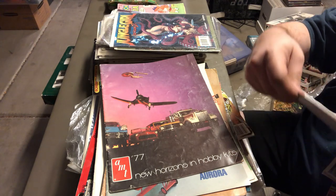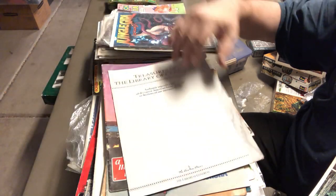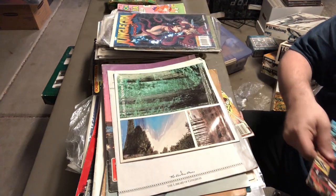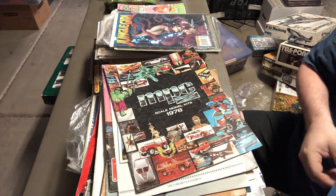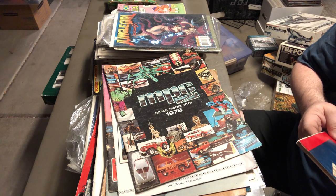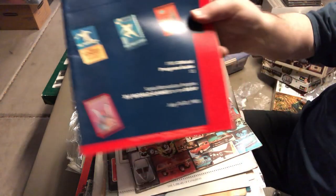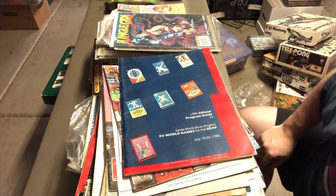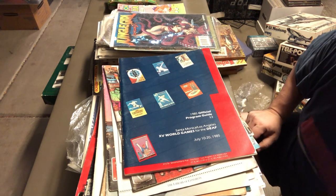There's also a 1978 MPC catalog with the Hulk on the front — that's cool. And a 1985 official program for the World Games in Los Angeles — probably worth about $5 to $10. Most publications of any significance are worth $5 to $10, and price goes up depending on rarity.